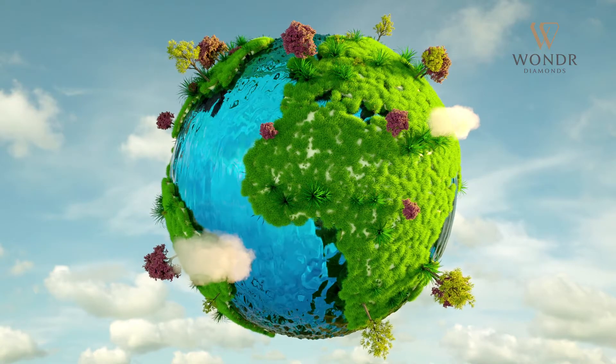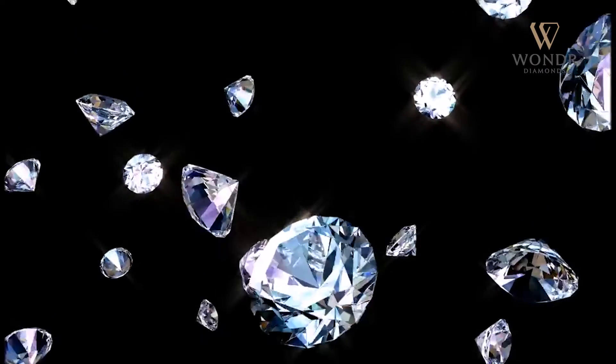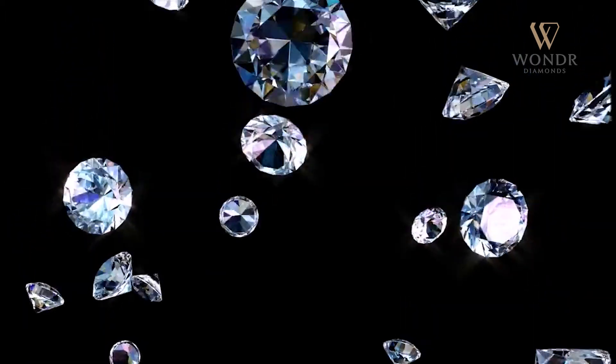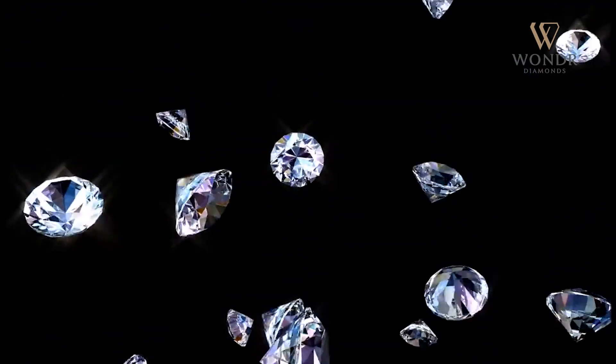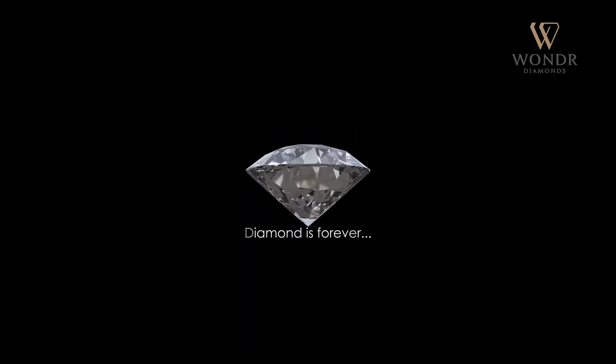A CVD diamond is also preferred for its sustainable nature, as its creation does not harm the environment or human life. The future depends on the choices we make today — so make the right choice with a CVD diamond, because a diamond is not just for now; a diamond is forever.